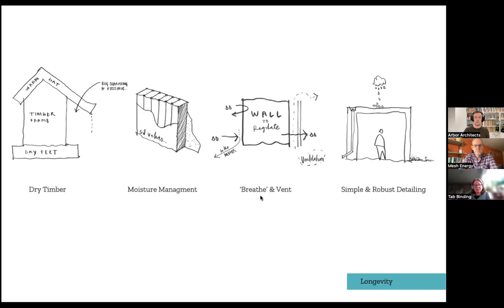So looking at where your membranes are and what they're doing, and the outside zone of your cladding — how you're ventilating that — you're constantly wicking moisture away from the building. The last principle is simple and robust detailing. We've moved away from specifying any hidden gutters — as crisp as they look. We avoid flat roofs wherever possible and just try to move to a more robust detail.